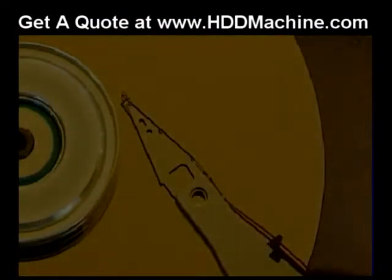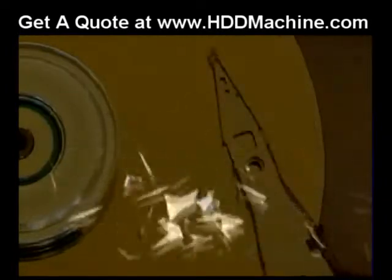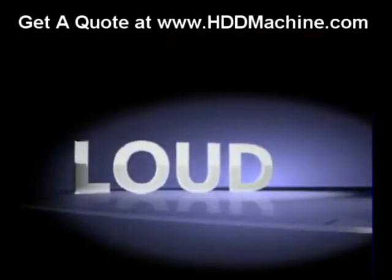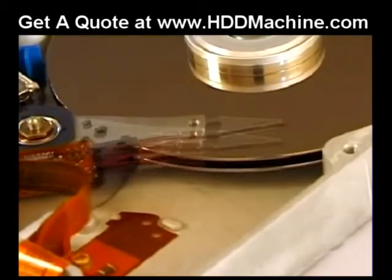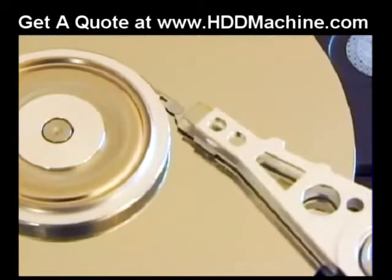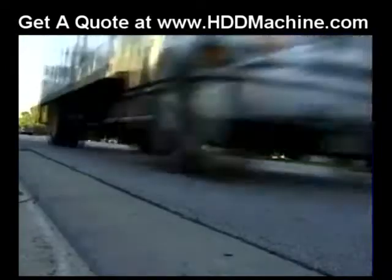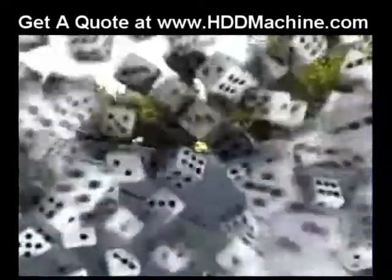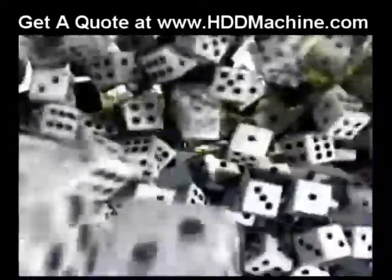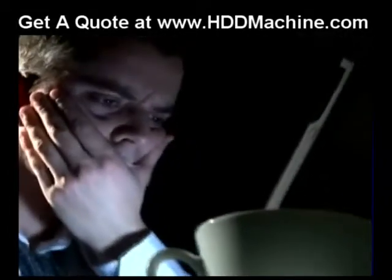One method for physically destroying the hard drive is shredding. In-house shredding machines are loud and prone to mechanical problems due to the varying materials that make up today's hard drives. More reliable shredders are too expensive, bulky, and high-maintenance to be located on site, requiring your hard drives to be shipped off, site unseen. That's a leap of faith that sounds more like gambling considering what's at stake. Do they ever truly get shredded?